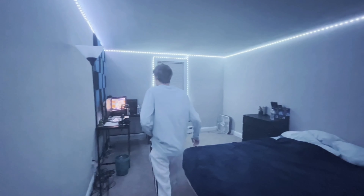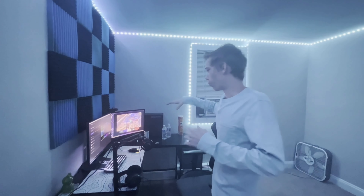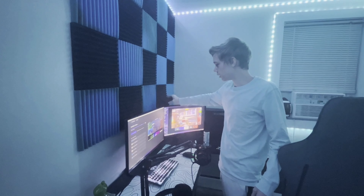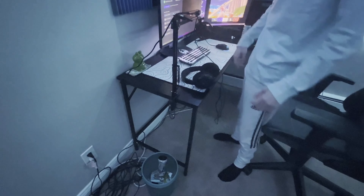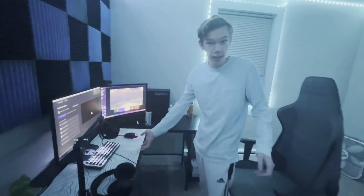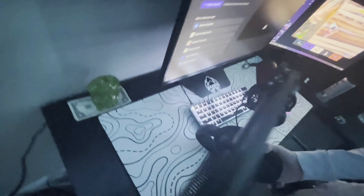Over here is the actual setup, which is what the video is supposed to be about. We have two monitors, my webcam — just a little 1080p webcam — my mic which is on a stand connected to the side, a trash can, and my frog with a billion dollars underneath it, definitely not 12 ones.